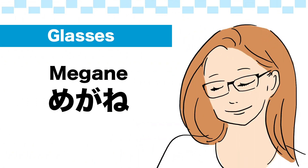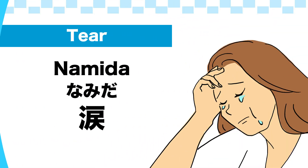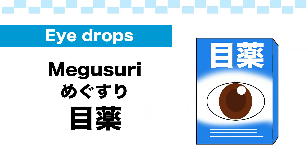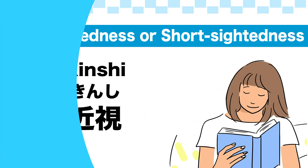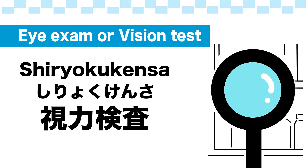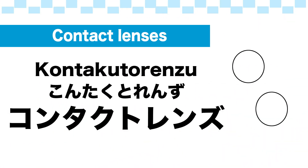Glasses: 眼鏡. Reading glasses: 老眼鏡. Eye drops: 目薬. Eye strain: 疲れ目. Near sightedness or short sightedness: 近視. Far sightedness or long sightedness: 遠視. Eye exam or vision test: 視力検査. Eye chart: 視力検査表. Contact lenses: コンタクトレンズ.